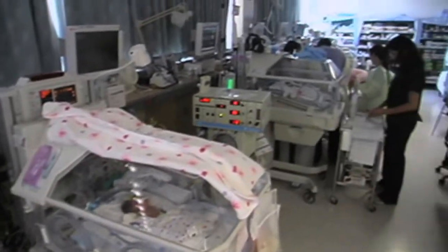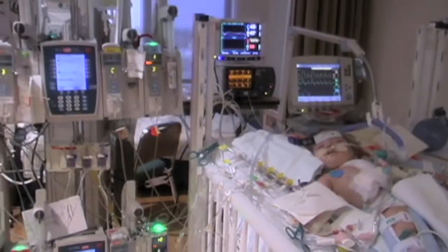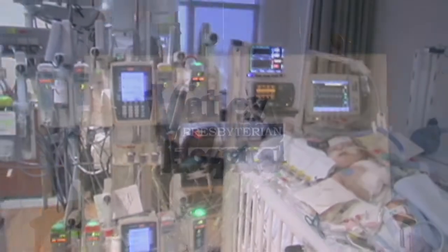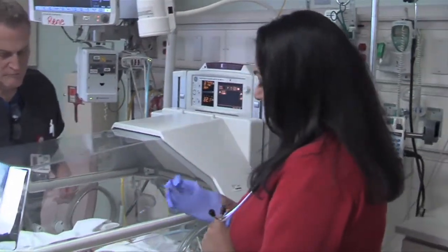Some premature babies spend weeks or months in a neonatal intensive care unit, often due to their lungs not being fully developed. At Valley Presbyterian Hospital, we spoke to Dr. Nusheen Zaman, who discusses the pulmonary challenges that these babies face.